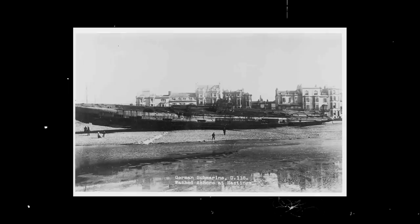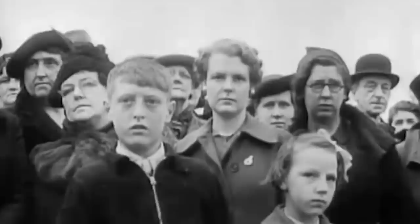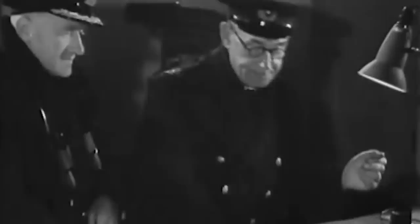Moreover, the proximity of the wreck site to the public beach and the hotel dissuaded further attempts and the use of explosive forces. The stranded vessel then remained at that exact location for six months. Even though trips inside the submarine were banned, tourists still came to be photographed alongside or on top of U-118's deck.